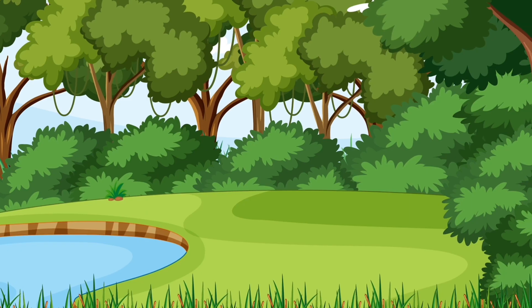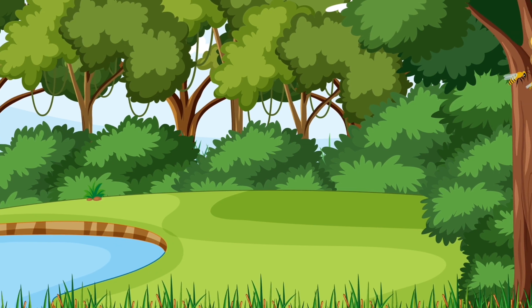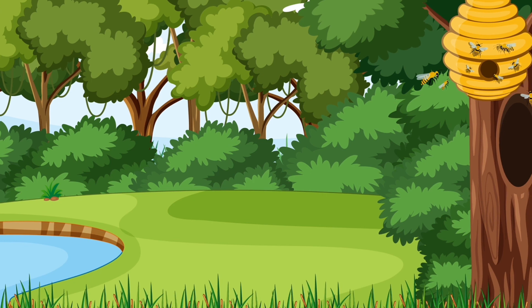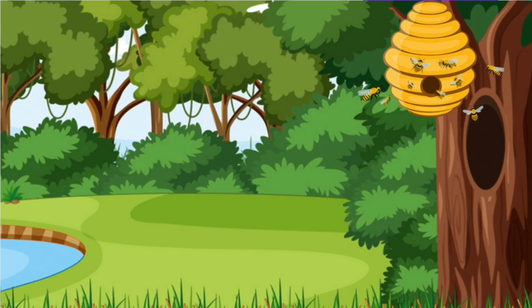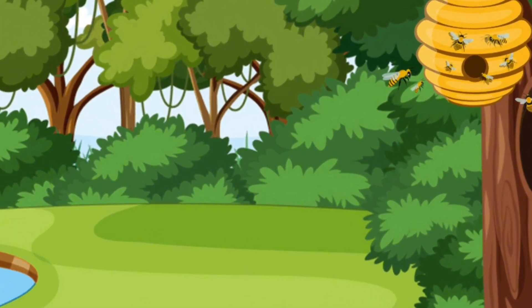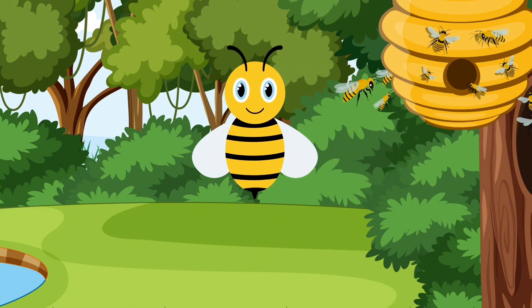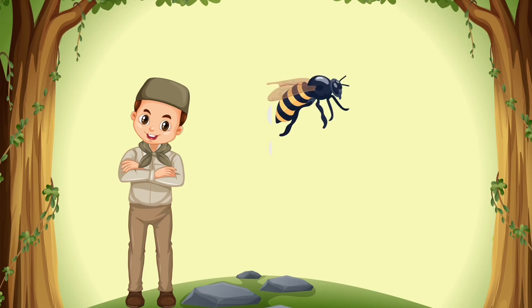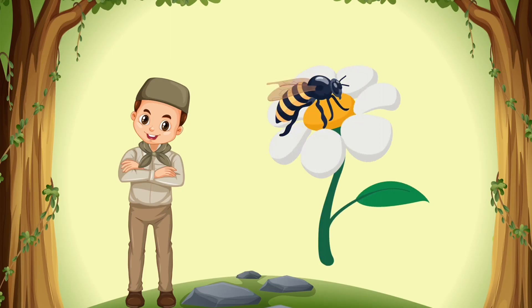Look! There's a beehive over there. Listen to that buzzing sound. Let's approach it slowly and not disturb them too much. Oh, look! One of the bees came to say hello. Hello, little bee! Bees collect nectar from flowers and make delicious honey.